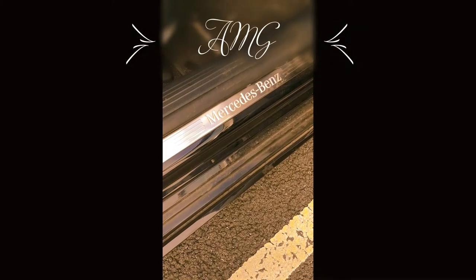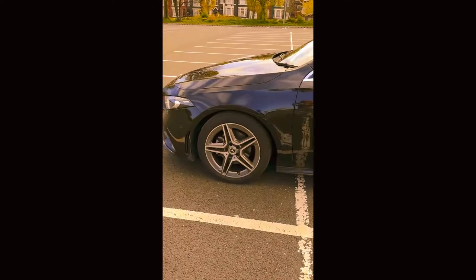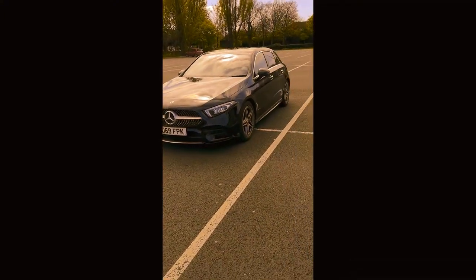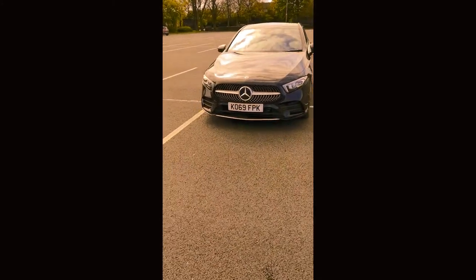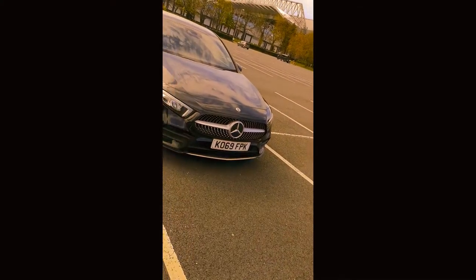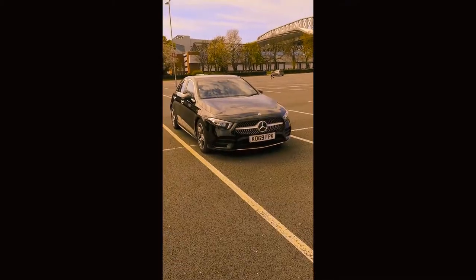See this Mercedes A-Class Diesel AMG 1.5 — absolutely beautiful car, inside and out. I don't know much about the specs as I've just been telling it to you straight. But I've just used it a lot, as you can see.